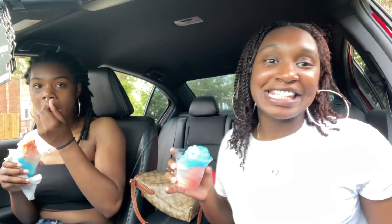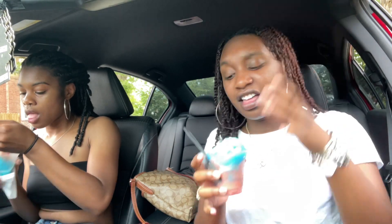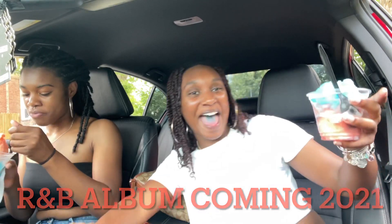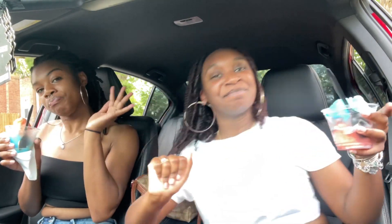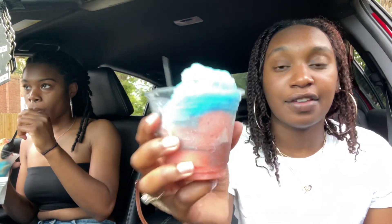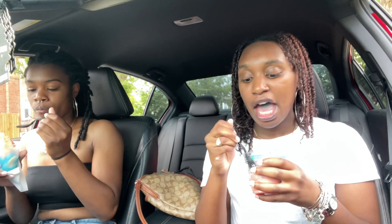What's up y'all, it's Nae and I'm back with another vlog — coming soon 2021, you already know. So I'm back with Key — say hi! We went to Dino's and got some water ice. We already ate like half of it and it's melting, but it's okay because it's very much giving what it's supposed to give. It's really good.